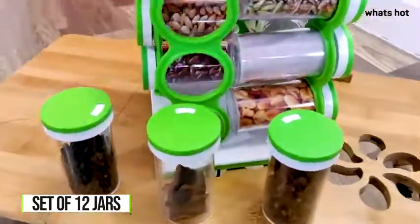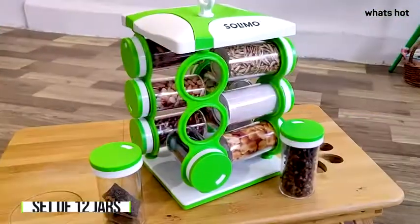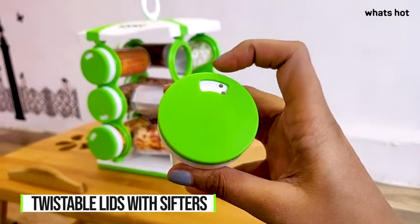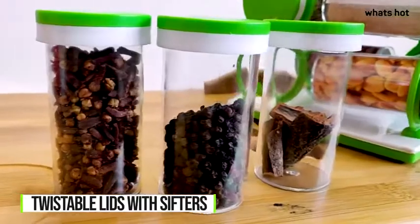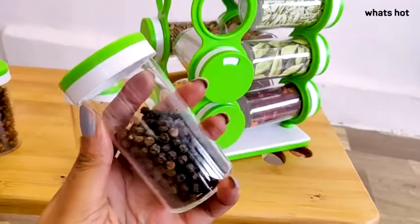Each jar is of 120 ml capacity and is made with a shatterproof design body so that storage is pretty easy for you. Each lid is twistable and has sifters for easy use and refill. I really like this made in India product because the spices stored in these remain odour free and fresh for longer.